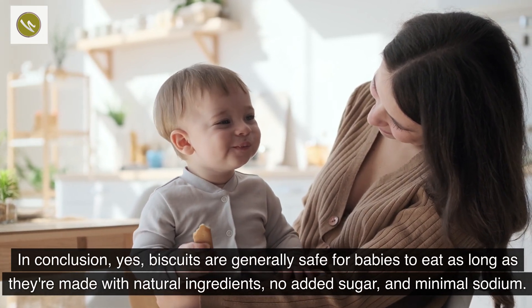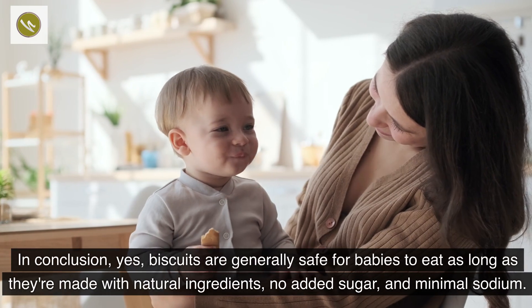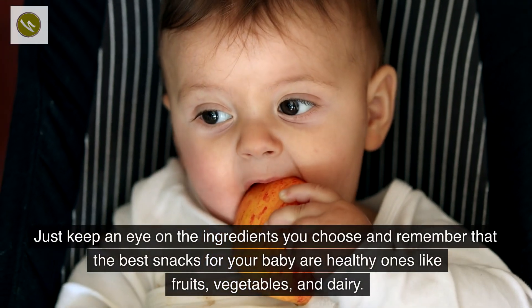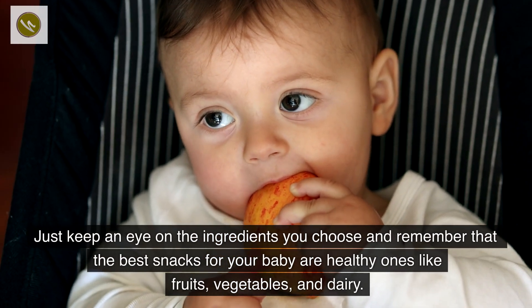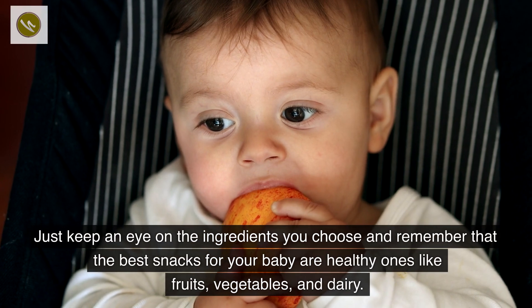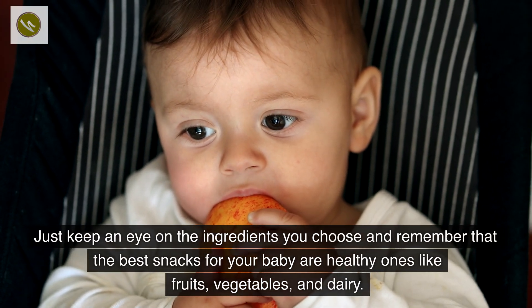In conclusion, yes, biscuits are generally safe for babies to eat as long as they are made with natural ingredients, no added sugar, and minimal sodium. Just keep an eye on the ingredients you choose, and remember that the best snacks for your baby are healthy ones like fruits, vegetables, and dairy products.